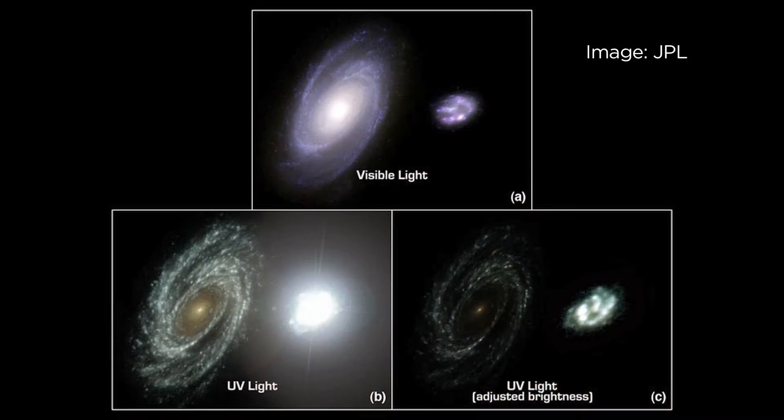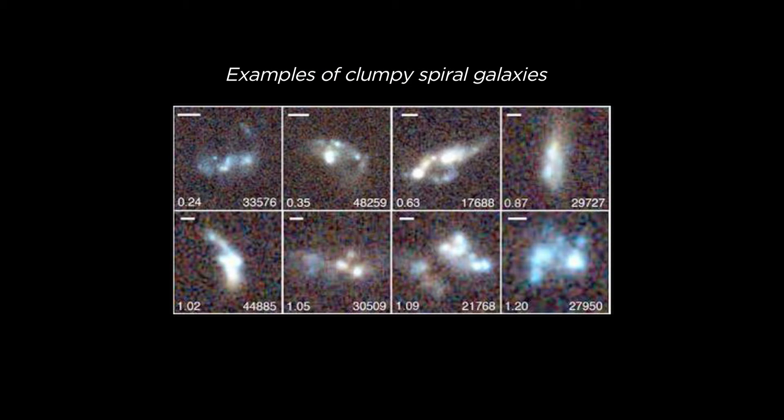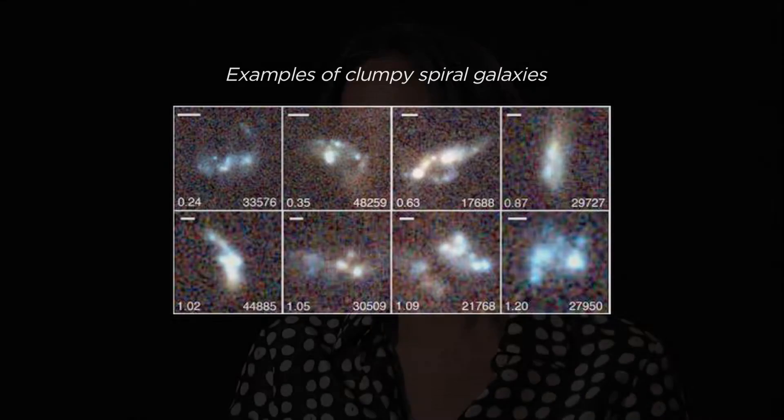Specifically, right now, today in the Universe, galaxies form stars very smoothly, very quietly. While back then, a few billion years ago, galaxies were way more active. They were booming with star formation. And they were also forming stars in very large clumps — we call them clumps. The end goal is to understand how we go from a smooth gas distribution to the galaxies we have today.